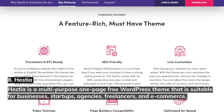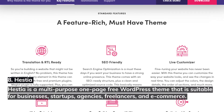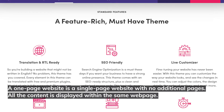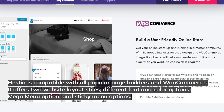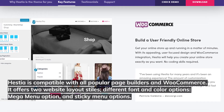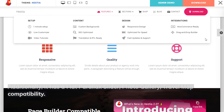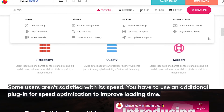8. Hestia. Hestia is a multi-purpose, one-page free WordPress theme suitable for businesses, startups, agencies, freelancers, and e-commerce. A one-page website is a single-page website with no additional pages — all content is displayed within the same webpage. Hestia is compatible with all popular page builders and WooCommerce. It offers two website layout styles, different font and color options, mega menu option, and sticky menu options. Additionally, it has a flat parallax slider, photo gallery, and travel map compatibility. Some users aren't satisfied with its speed, so you may need an additional plugin for speed optimization.